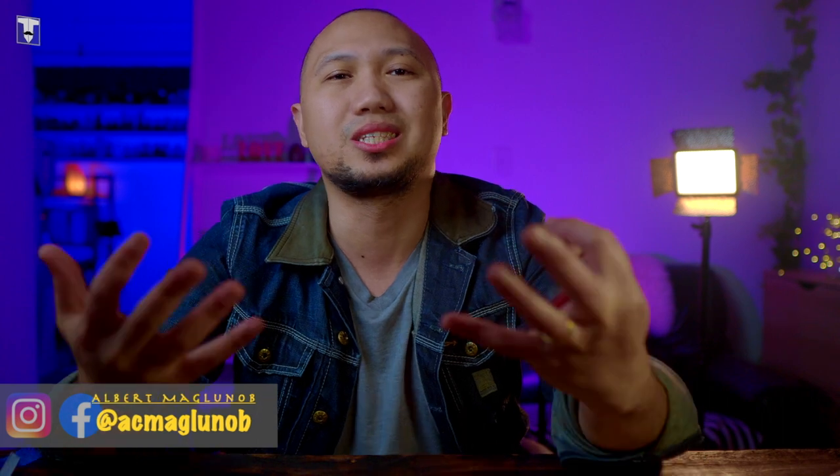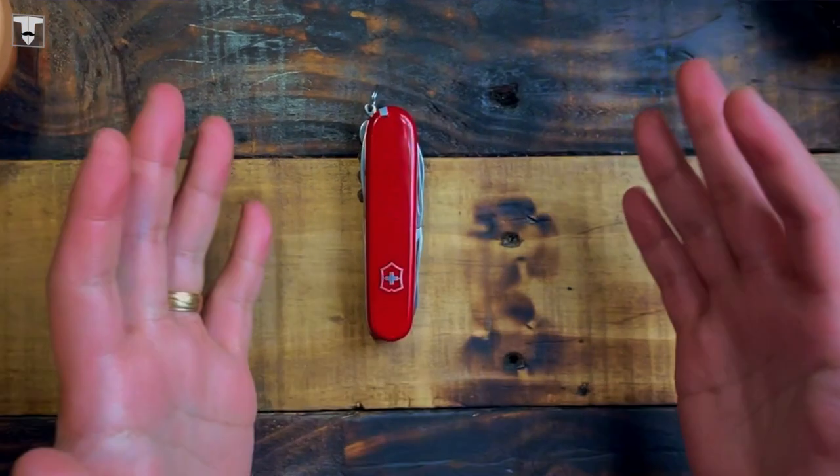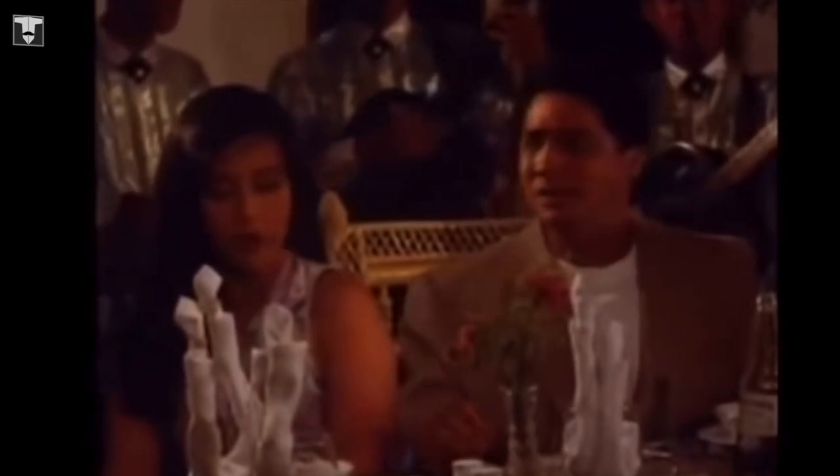Good day boys and girls, especially to all our Titos out there. We're out with another video. This is Albert and you are watching Tito Tips. And if you are into EDC fragrances and other men's stuff, you are in the right place. Today we're going to be talking about probably the most practical multi-carry for everyone who loves the outdoors. So buckle up and let's dive right into it.